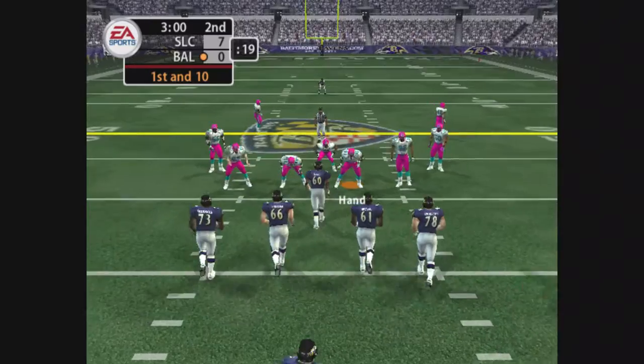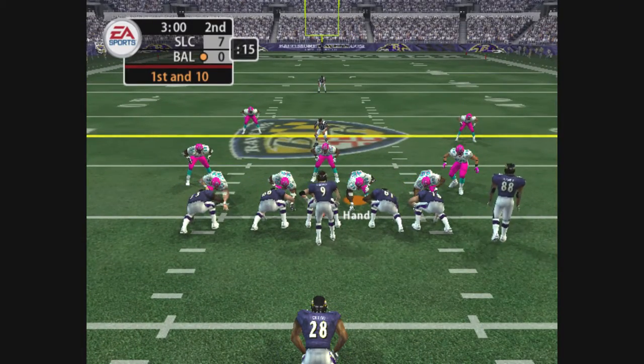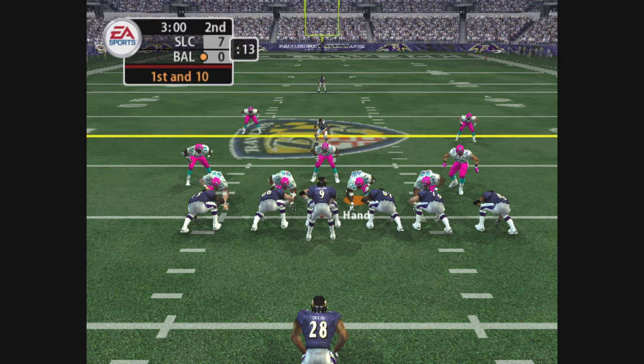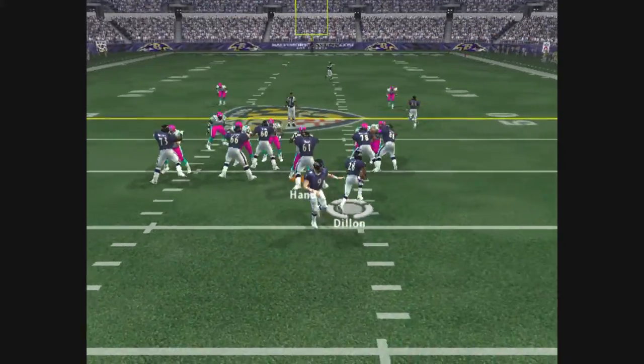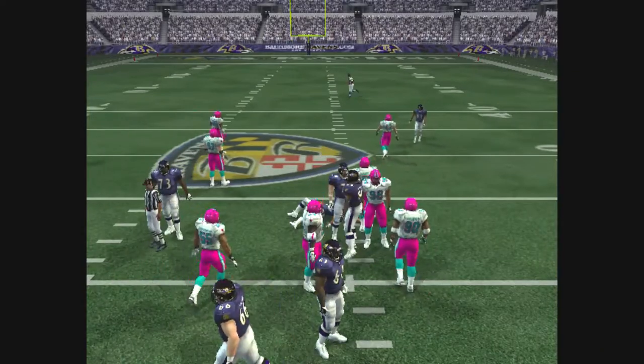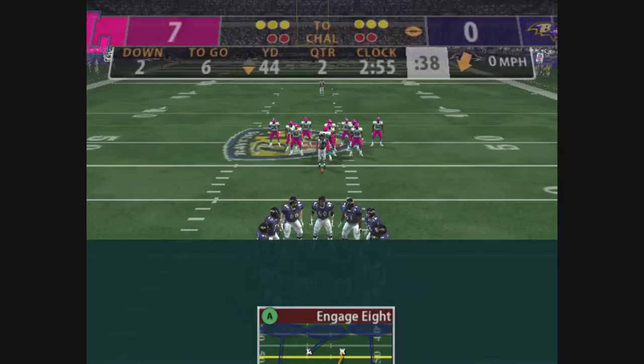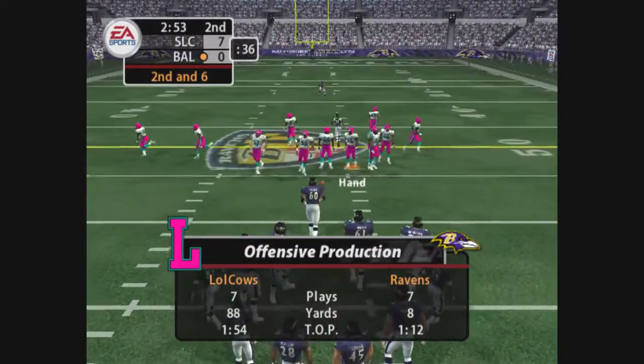Three minutes remaining in the quarter. Dillon, the lone back. Dillon. He was really hit hard on that play. You talk about your de-cleater. That's what happened there. He unloaded, and he got a de-cleater.